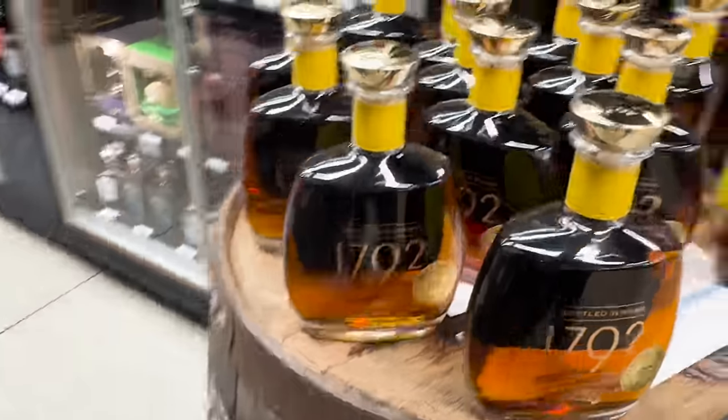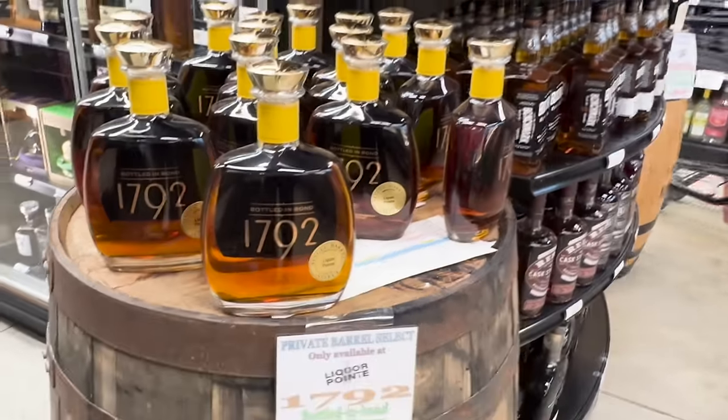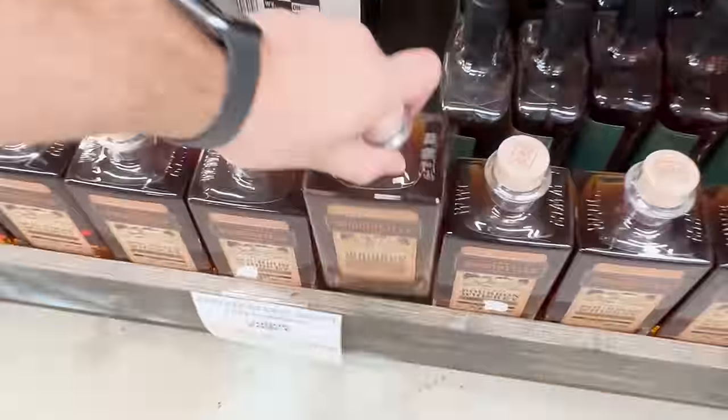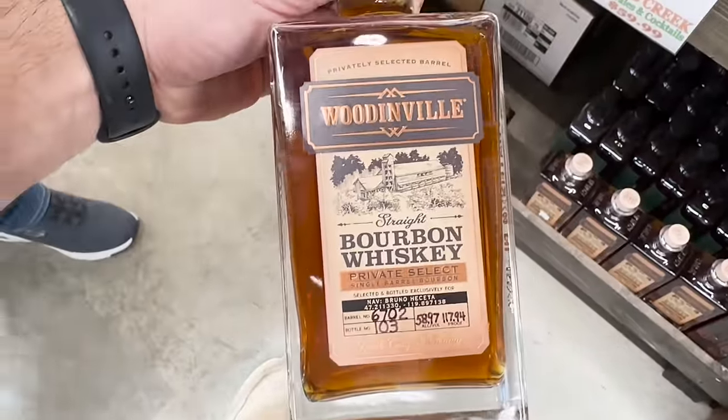The finish is good, doesn't linger too long, but just a really strong pecan note that hangs in there. This is actually the barrel from that pick and they're going to be raffling it off. These wooden bills are everywhere — I think ADHD Whiskey did a wooden bill pick. 117 proof, $74.